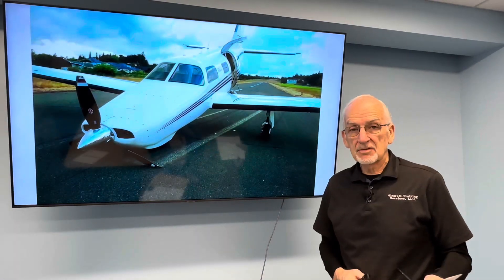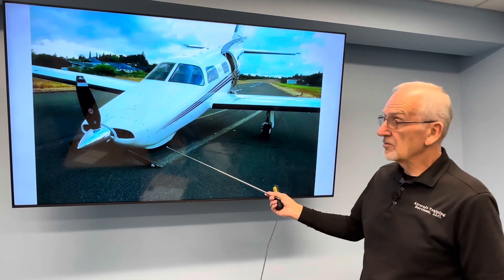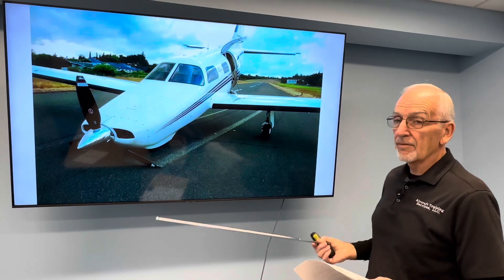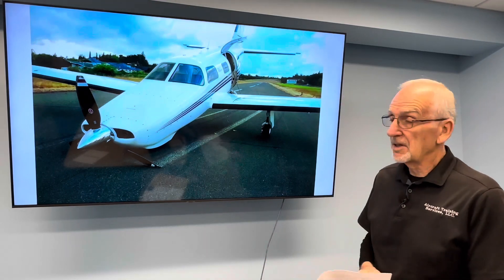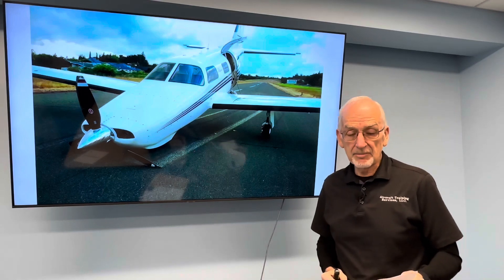And here's a Matrix. This Matrix had a nose wheel collapse. It ended up on the runway, but you can see back here by the marks with the landing gear — it had wandered off the runway, and the nose gear collapsed as it came back onto the runway or dug into the mud.